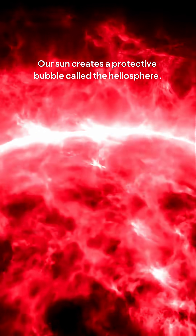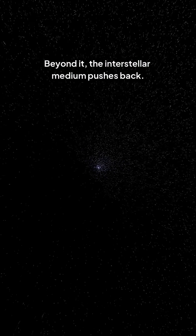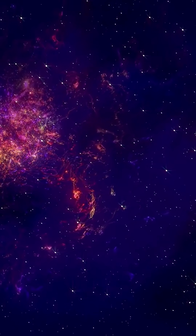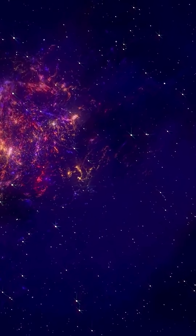Our sun creates a protective bubble called the heliosphere. Beyond it, the interstellar medium pushes back. Where they meet, there's a plasma furnace. Voyager 1 punched through this blazing boundary in 2012, giving us the first temperature reading of our solar system's outer skin.